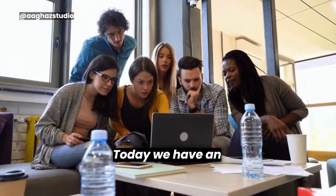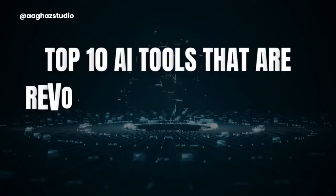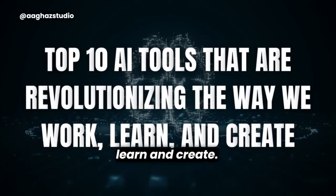Welcome back to our channel, folks! Today, we have an exciting topic to discuss: the top 10 AI tools that are revolutionizing the way we work, learn, and create.